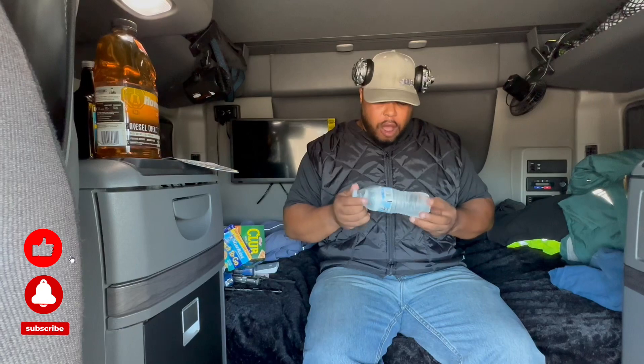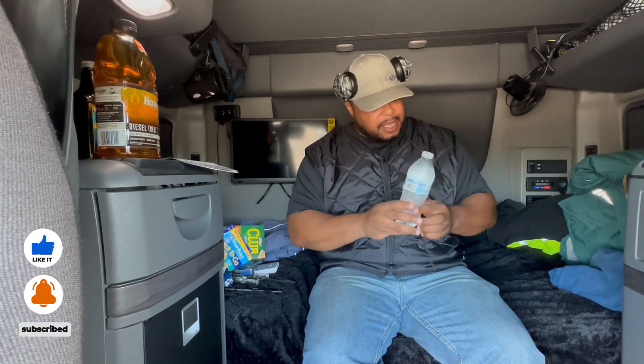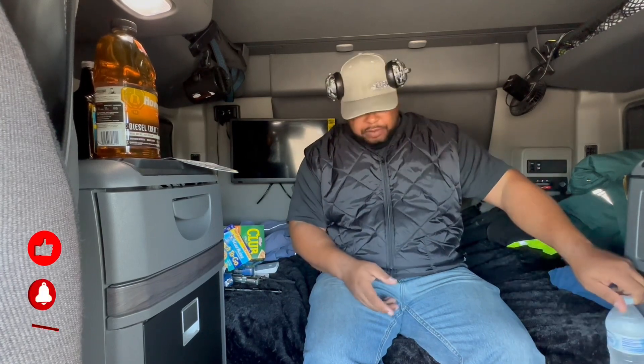Always keep water. I keep about a case just for emergency — I have some in my refrigerator, but I always keep a case just for emergency. I keep a case in my truck for emergencies at all times. Well, these are just some of the things I use and keep in my truck — just to help you in some way. Until next time, keep on trucking.